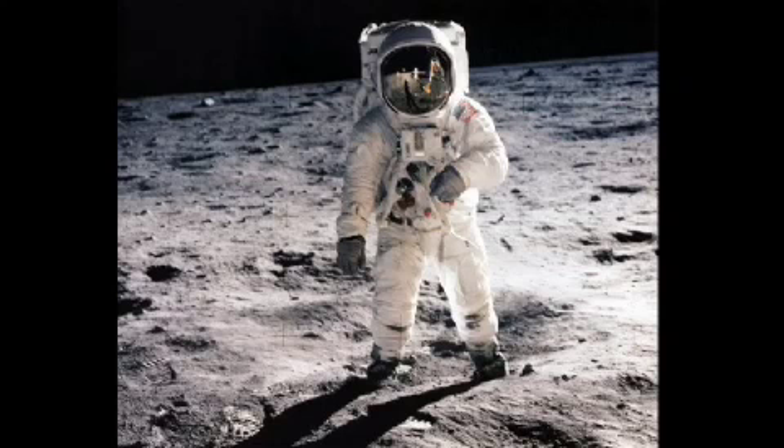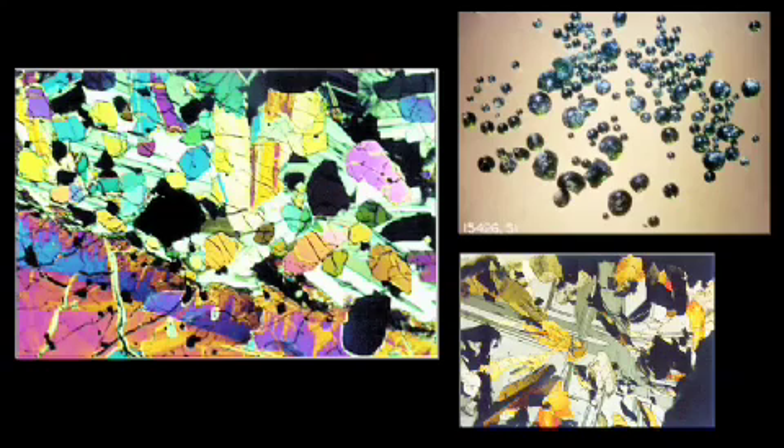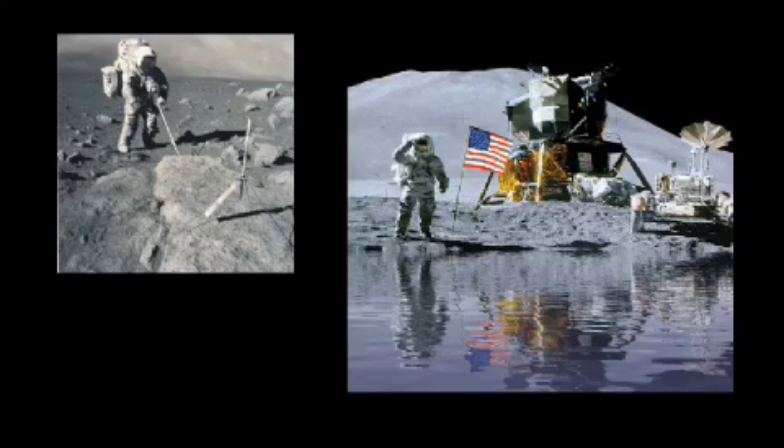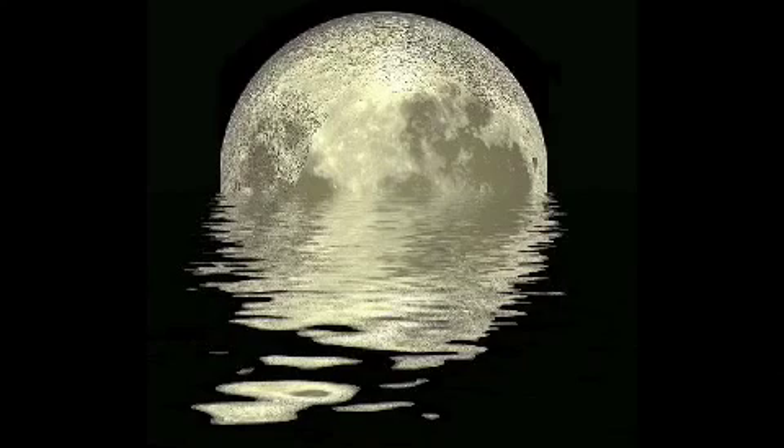When Apollo astronauts returned from the Moon 40 years ago, they brought back several samples of lunar rocks. The Moon rocks were analyzed for signs of water bound to minerals. While trace amounts of water were detected, they were assumed to be contamination from Earth because the containers the rocks came back in had leaked. Analysis of the dust thrown up from the LCROSS impact revealed the presence of about 80 liters of water, or enough for a shallow bath.